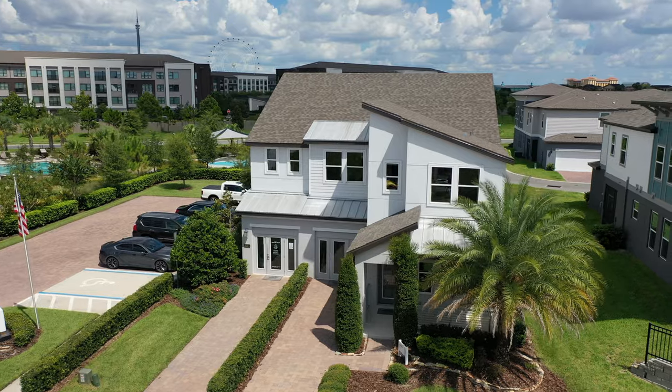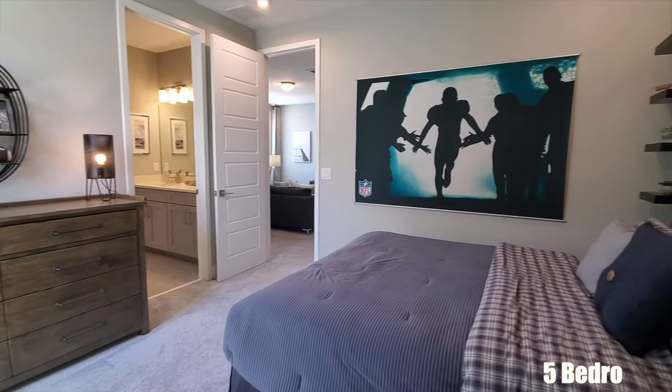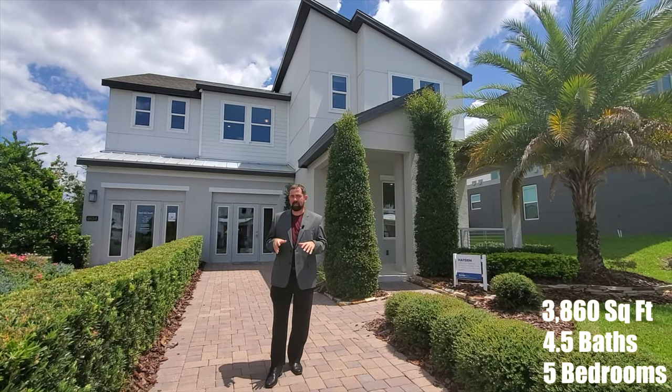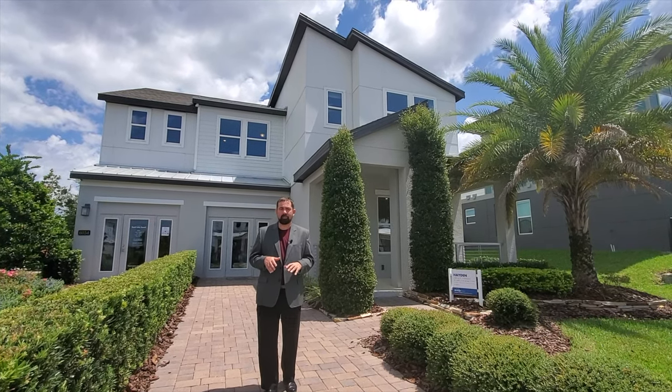We're going to look at this home behind me. It's a very modern, contemporary home. The actual home has five bedrooms, four and a half baths, and is 3,860 square feet of living. This home is located in the Dr. Phillips area, which is one of the most desirable areas in the Central Florida area.